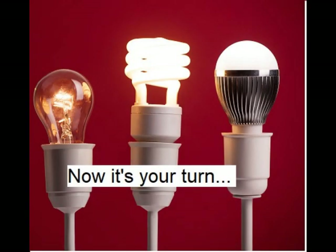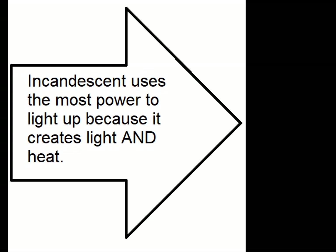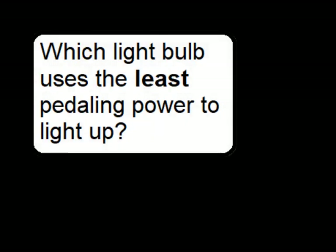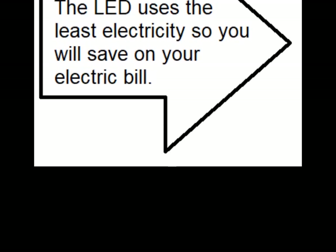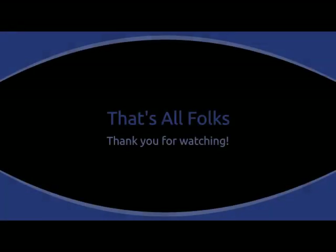Now it's your turn! Which light bulb uses the most pedaling power to light up? That incandescent uses the most power to light up because it creates both light and heat. Which light bulb uses the least pedaling power? Which light bulb uses the least amount of electricity, thereby keeping your electric bill low? The LED uses the least electricity, so you will save on your electric bill. That's all, folks — thank you for watching!